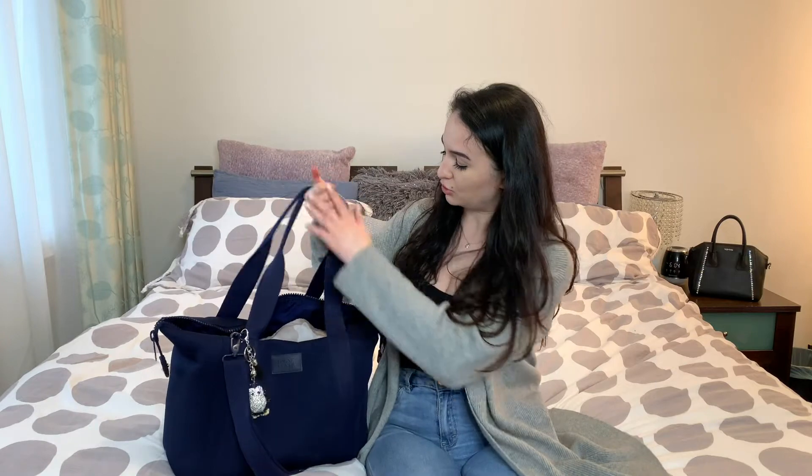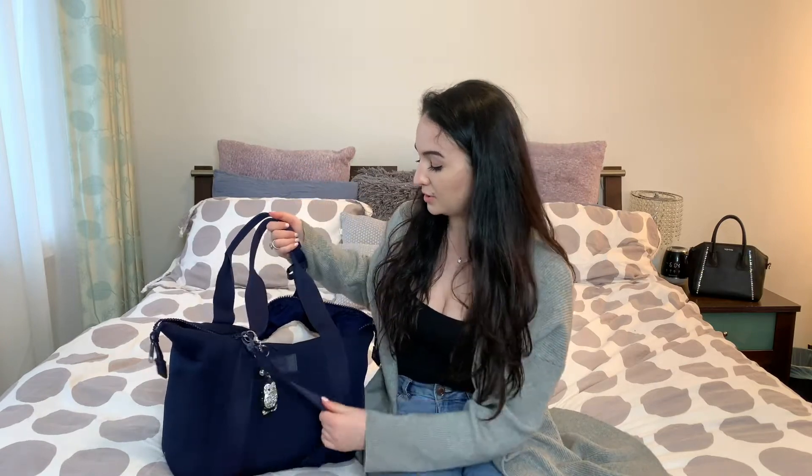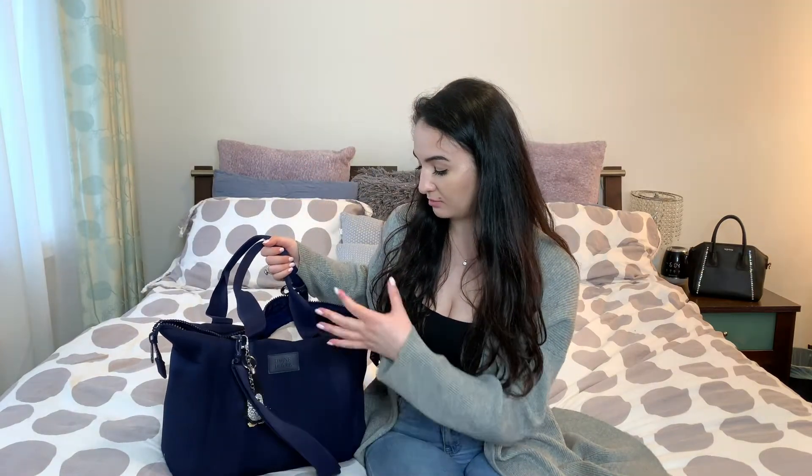I absolutely love this bag. This is what I take to work with me every day. As you can see, it's got a shoulder strap and a strap to go crossbody. Let's jump into what's in my work bag. First things first, I do have this little penguin charm just hanging on the side.